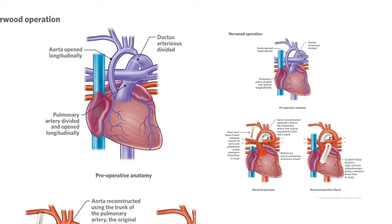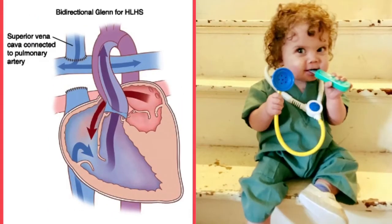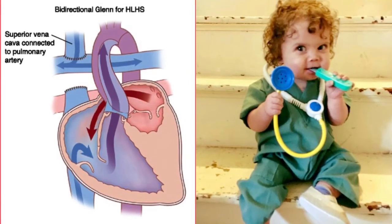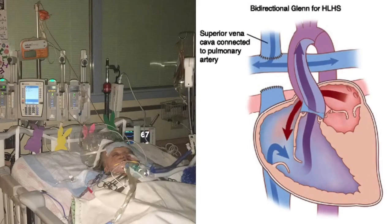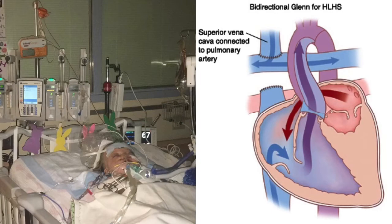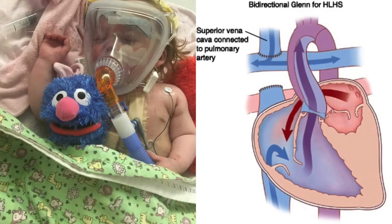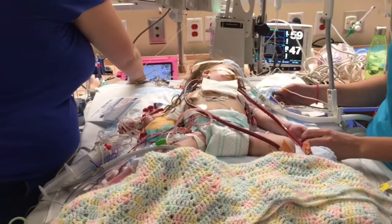The Glenn is usually performed about six months after the Norwood. The intent is to divert half of the blood from the lungs once the pressures have reduced enough that the lungs no longer need it. The shunt to the pulmonary arteries is then disconnected, and the pulmonary artery is connected directly to the vein that brings deoxygenated blood to the top part of the body. This sends half of the baby's blood to the heart without using the single ventricle. And that is the Glenn.